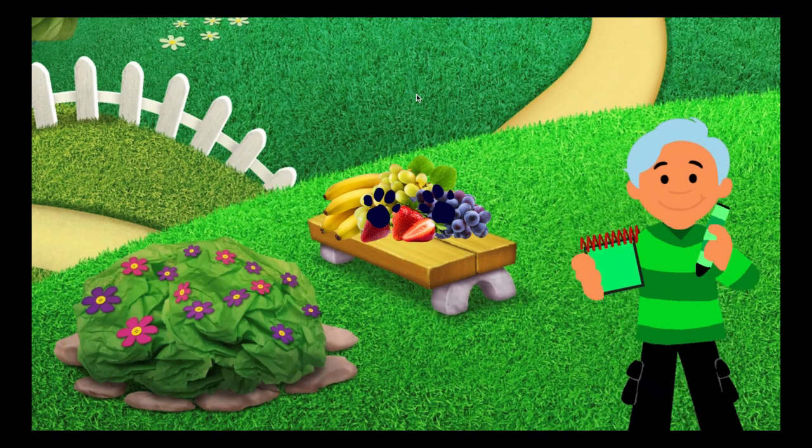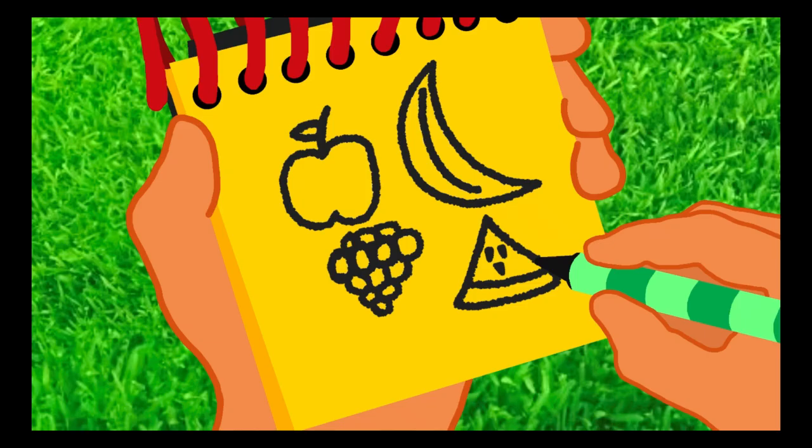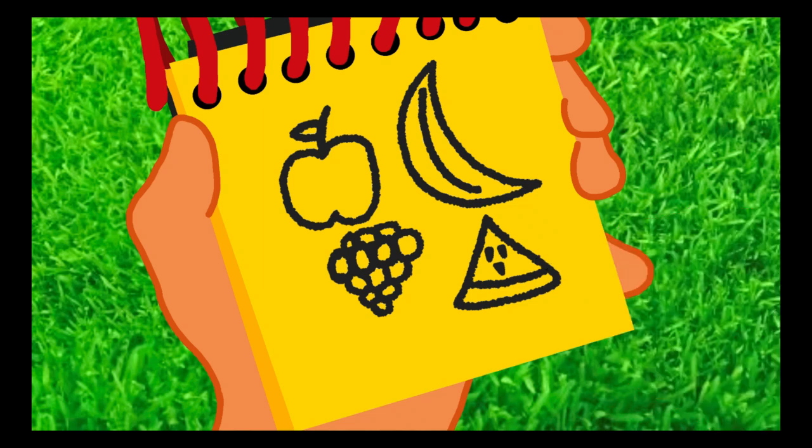Right! Okay, we have fruits! First, let's draw an apple. And then we'll draw the banana. Some grapes. And then a watermelon. There! Fruits!